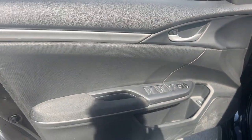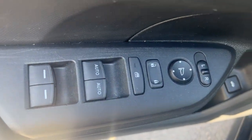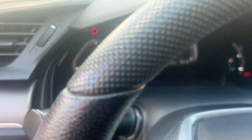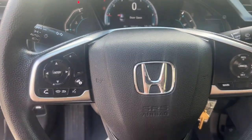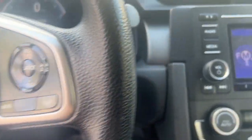The following are some of this vehicle's highlighted options: Keyless Entry, Adaptive Cruise Control, Lane Keeping Assist, Alarm, Electronic Stability Control, Steering Wheel Audio Controls, Traction Control, Passenger Vanity Mirror, Tire Pressure Monitoring System, Automatic Headlights.